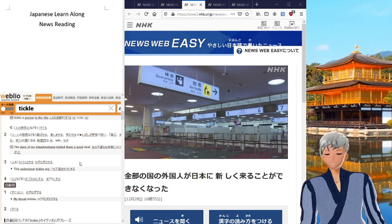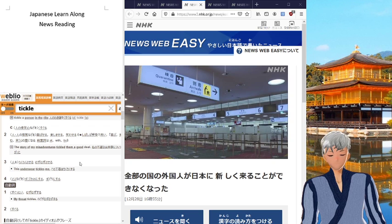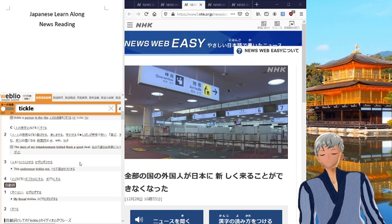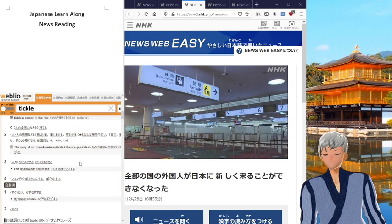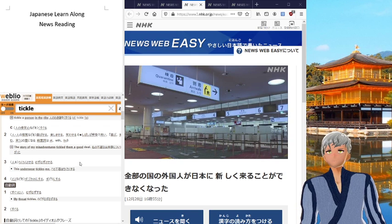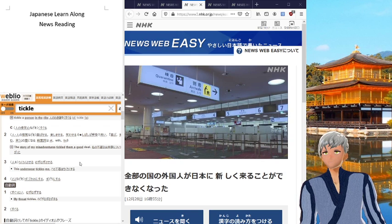So, as the title said, we're going to be doing some news reading. And what I have over here in the middle of the screen, right next to Kinkaku-ji Temple right back there, is a website I like to use. I call it NHK Easy. In short, it's the national broadcaster of Japan, NHK.